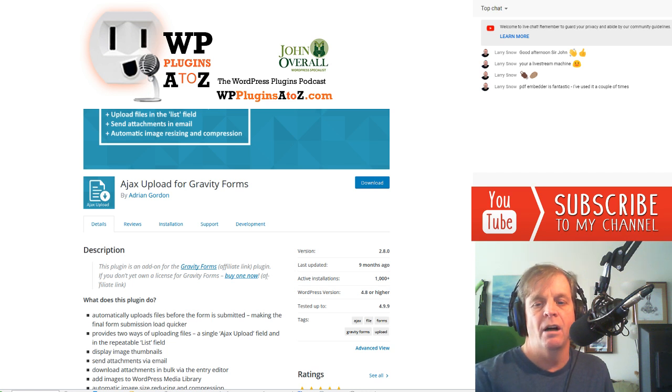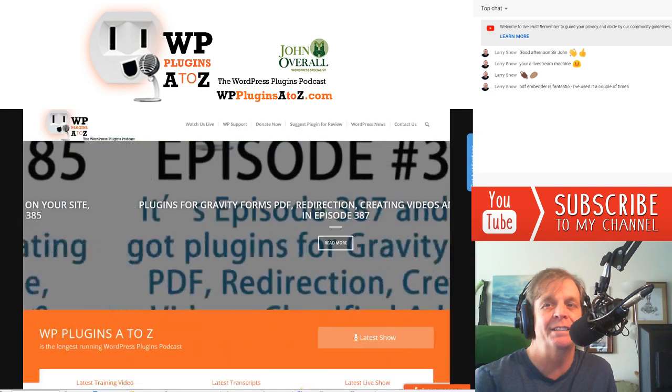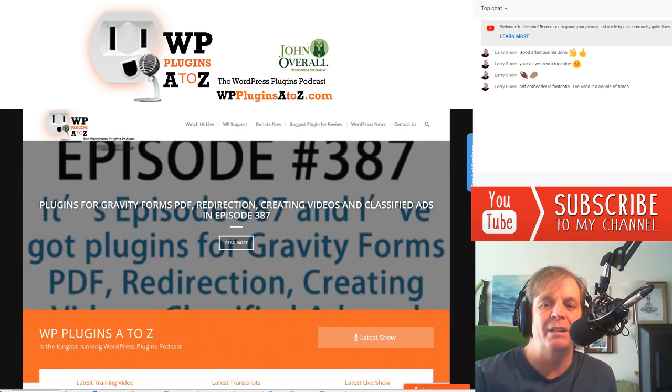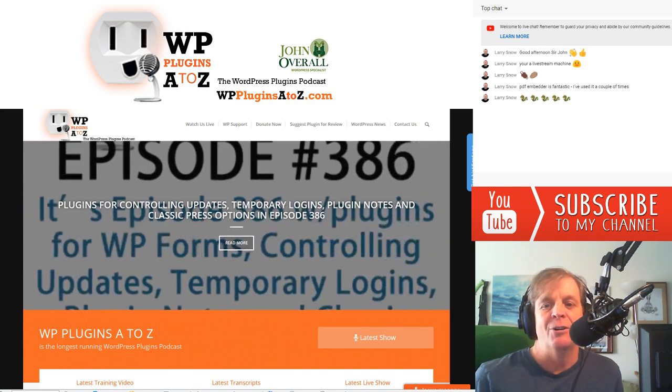Listener feedback this week — we have none. But if you'd like to leave some, go to the contact page on the website and hit the SpeakPipe button in the lower right-hand corner of WPPluginsAtoZ, or email me directly at john@wppro.ca. I will answer your questions to the best I can.